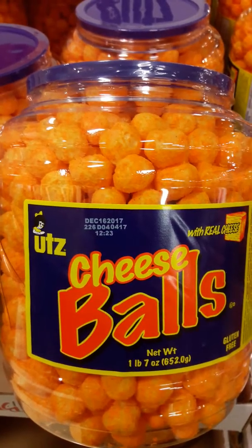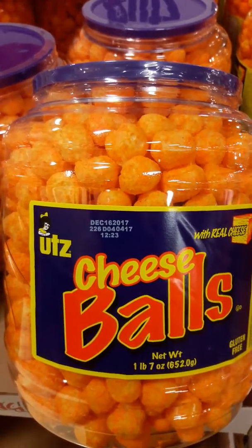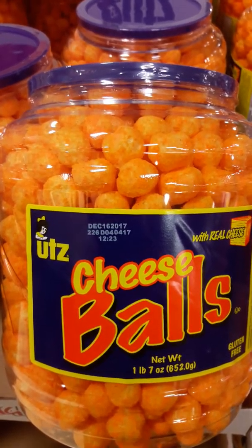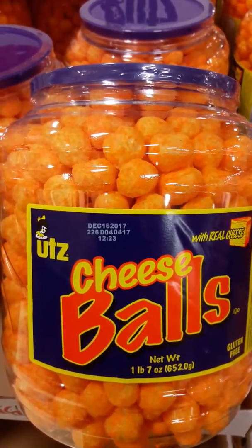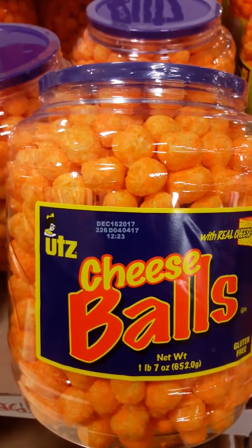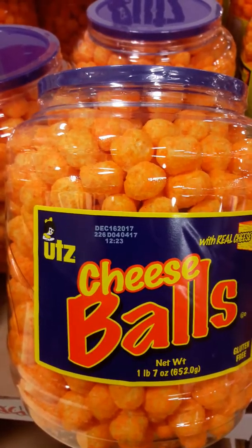Then there's whey, maltodextrin, cheddar cheese — which is pasteurized milk, cheese culture, salt, enzymes — then there's milk fat, whey protein concentrate, salt, mono and diglycerides, buttermilk solids, and natural flavors.